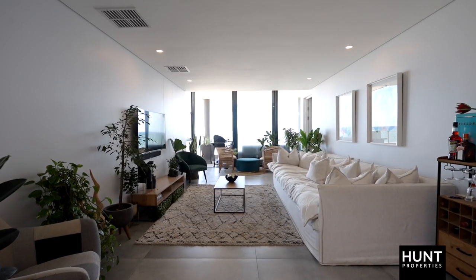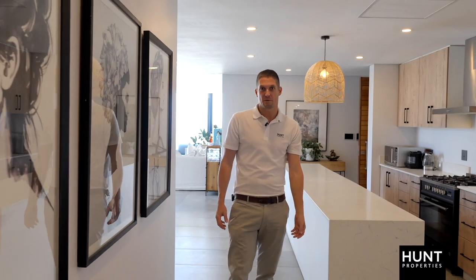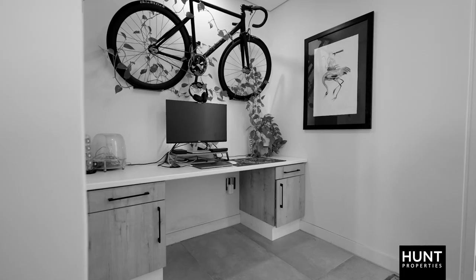This living area opens up onto a well-sized balcony with 180 degree sea views. The apartment features three ensuite bedrooms, one guest loo and an open plan study.